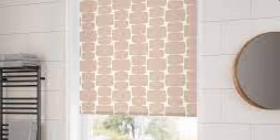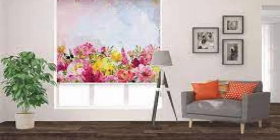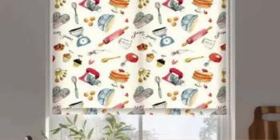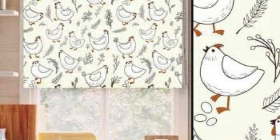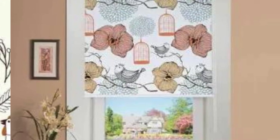In terms of maintenance, custom blinds can be designed with ease of care in mind. The choice of materials and finishes can make them resistant to dust, moisture, or stains, simplifying the cleaning process and contributing to a more hygienic living environment. This practical aspect of customization ensures that the blinds not only enhance the visual appeal of a space but also remain functional and easy to maintain over time.